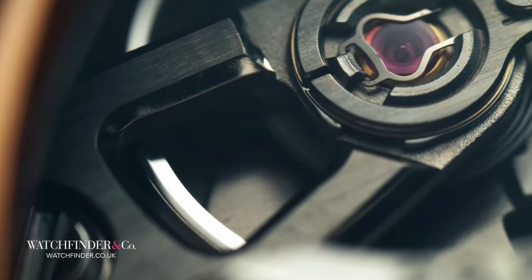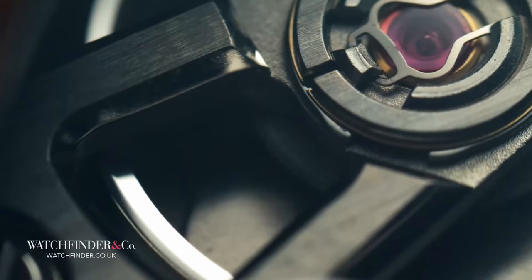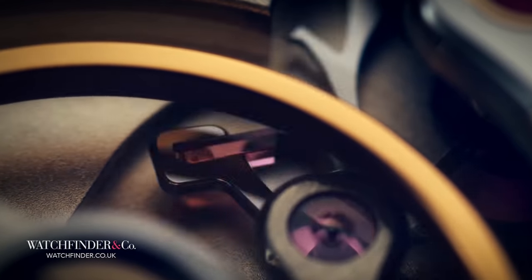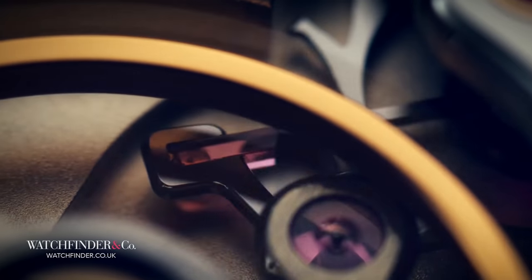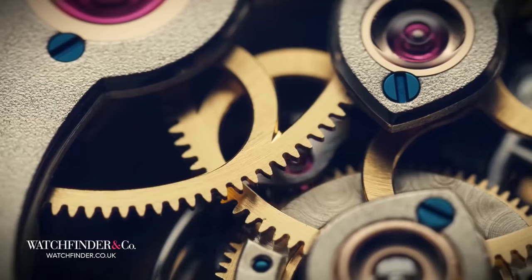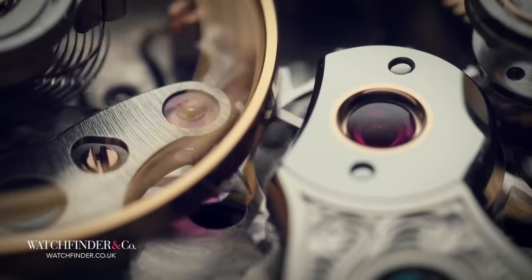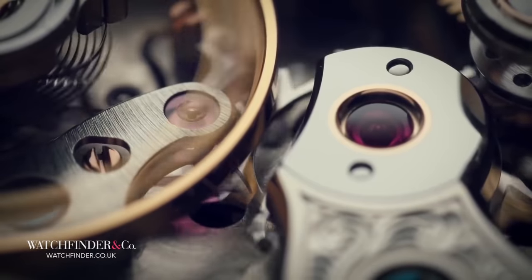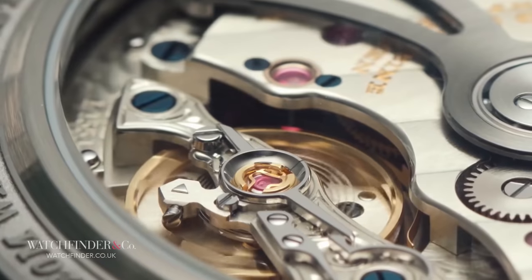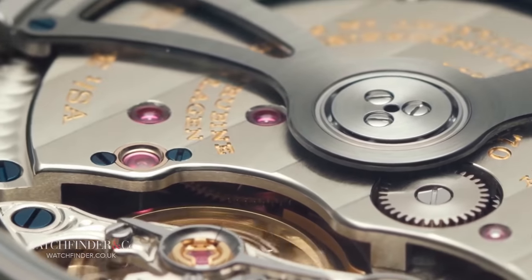But what does all this mean? Balance spring, mainspring, escapement — these things went through a process of evolution to find the optimal balance of accuracy and efficiency, with watchmaker Thomas Mudge settling on a combination in 1754 that is basically the same as what we have today. You'll find Thomas Mudge's Swiss lever escapement concept in basically every Rolex, Patek Philippe, and most other Swiss watches on sale today. The only real difference is the size.